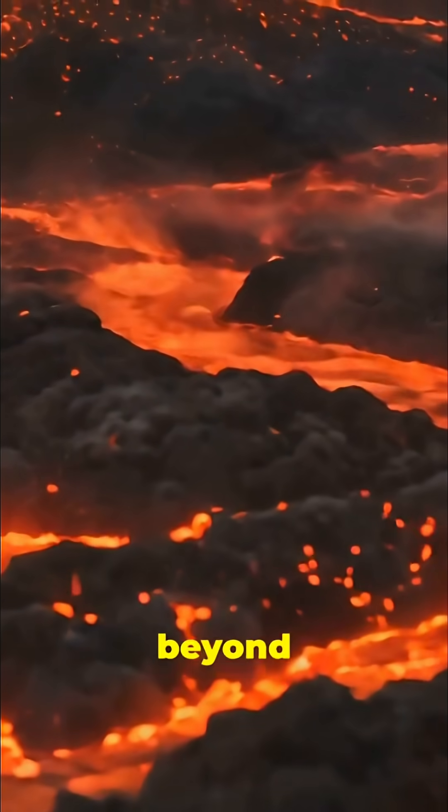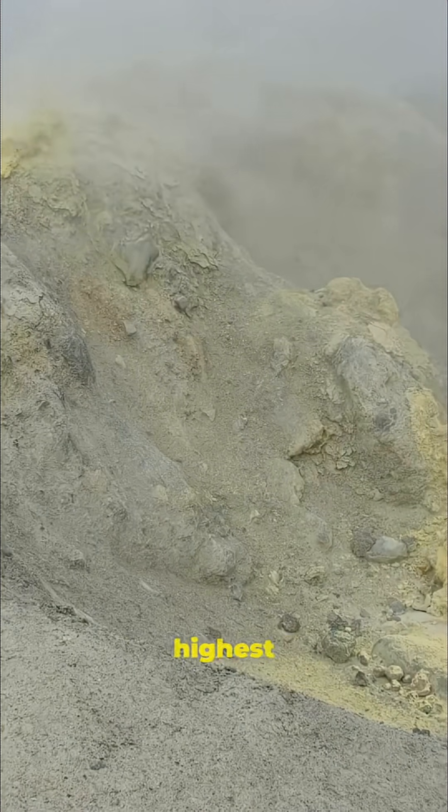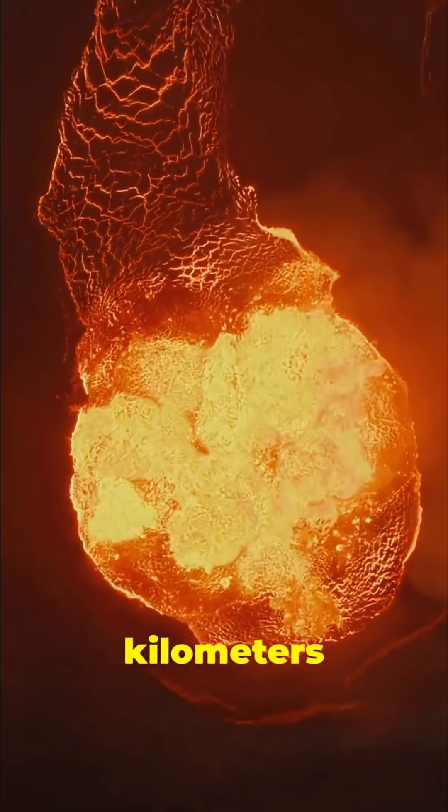Such an eruption is almost beyond human comprehension. It's a magnitude 8 on the volcano explosivity index — the highest rating. These events can eject more than 1,000 cubic kilometers of material.